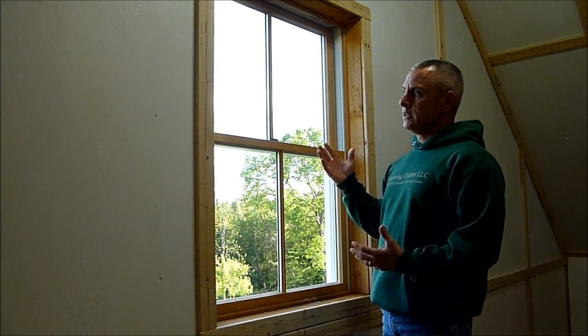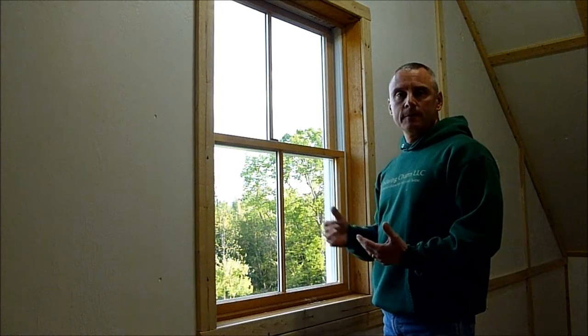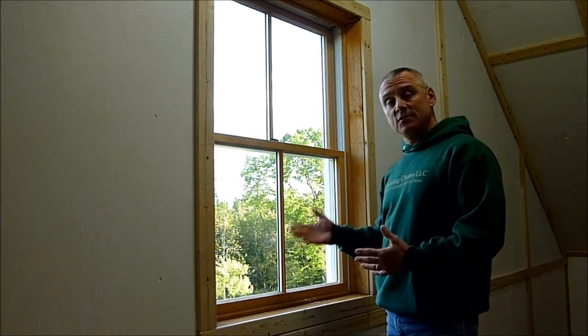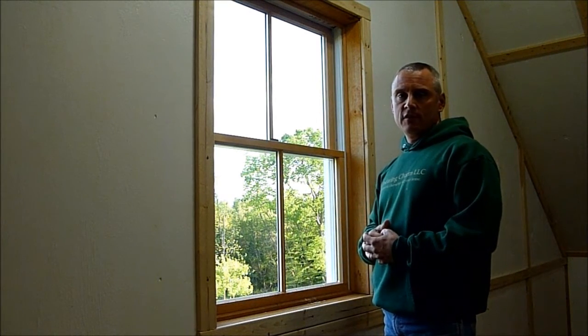Also, in some cases where you have older windows, adding storm windows on the outside — in the form of triple tracks if necessary, though there are more elegant solutions too — can also add efficiency. In fact, sometimes the efficiency of a regular window with a storm window on the outside rivals that of the newer windows that are available.